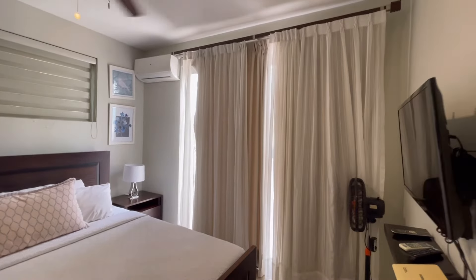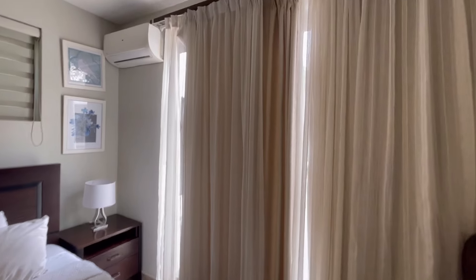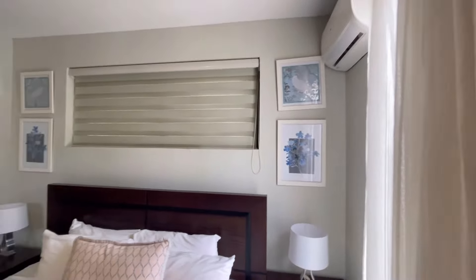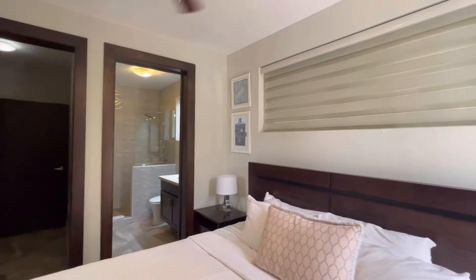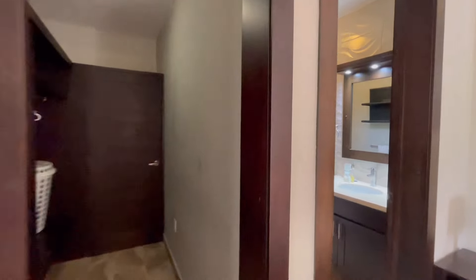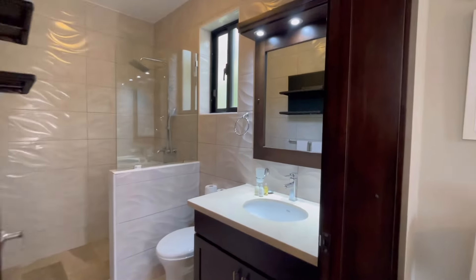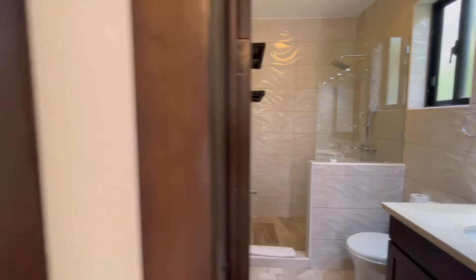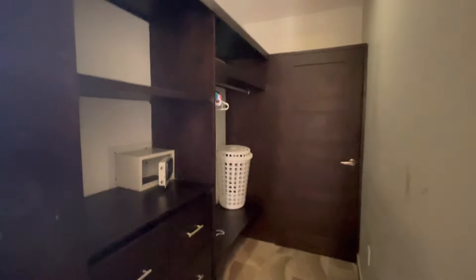It opens out onto the deck with sliding doors and has air conditioning. Again there's an ensuite washroom and a second walk-in closet.